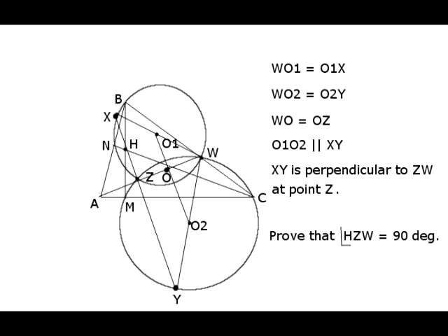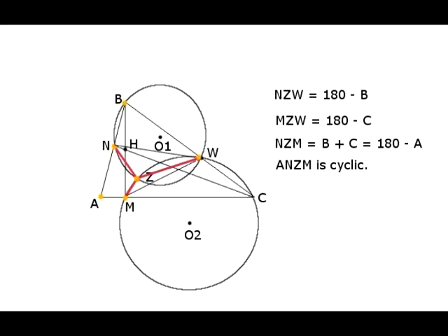If we prove that angle HZW is a right angle, that will prove that points X, Y, and H are collinear. All of our proof will be based on one geometric fact: if a chord in a circle subtends two angles inscribed in the same circle from the same side, then these two angles have equal measurement. And if that chord subtends two angles from two different sides, then these two angles are supplementary — their measurements sum to 180 degrees.